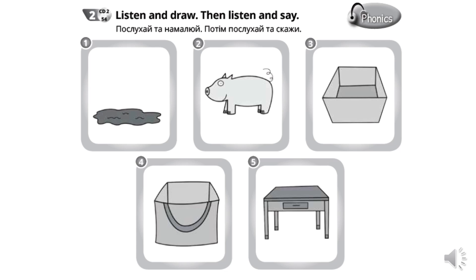Activity number 2. Вправа 2. Listen and draw. Послухайте та намалюйте. Then listen and say. Потім послухайте та скажіть. Activity book 2. Listen and draw. Then listen and say.